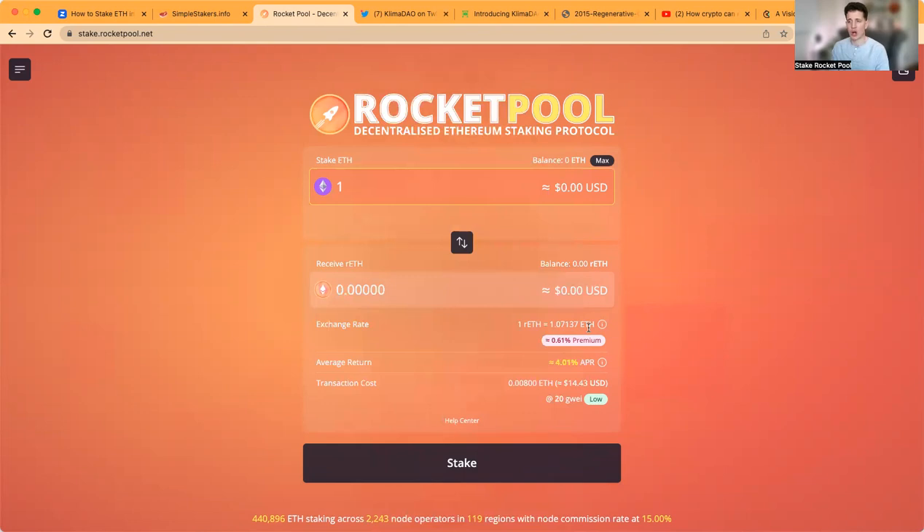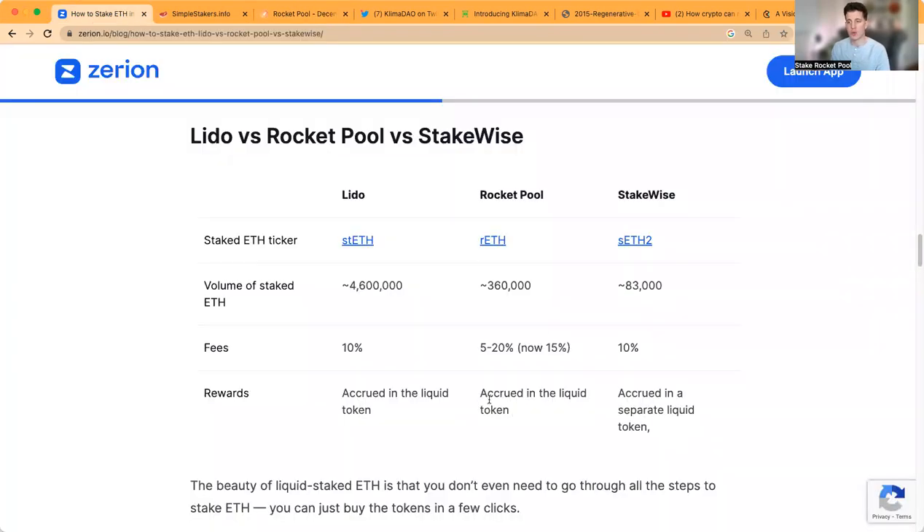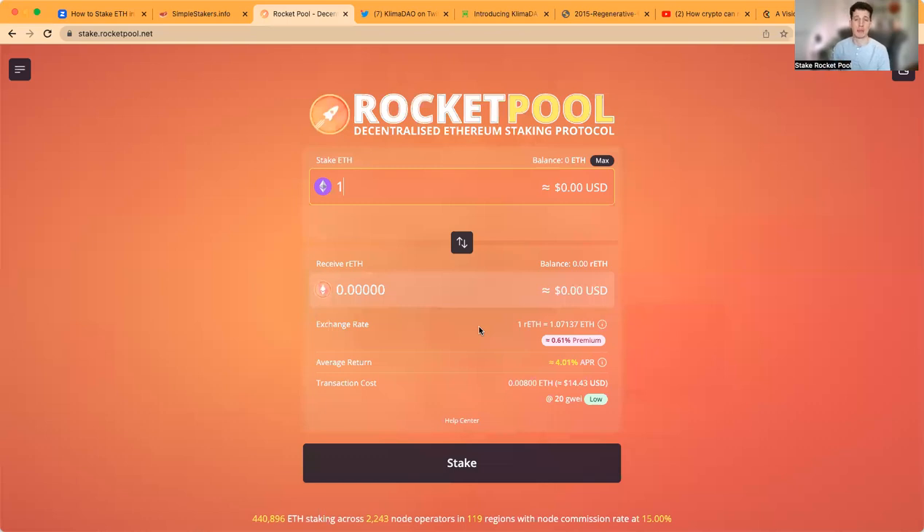I don't have enough ETH in my wallet to stake right now, but this is as simple as it gets. You put funds in your wallet, go to stake.rocketpool.net, connect your wallet, and put in the amount of Ethereum you'd like to stake. You'd see how much RETH you would receive and then click Stake Now. You can see the premium you're paying — currently one RETH equals 1.07137 ETH. That's because the validator staking rewards are accrued directly within the RETH token, so it's always going up in ETH terms. You just hold RETH and you're earning a fraction of Ethereum automatically.